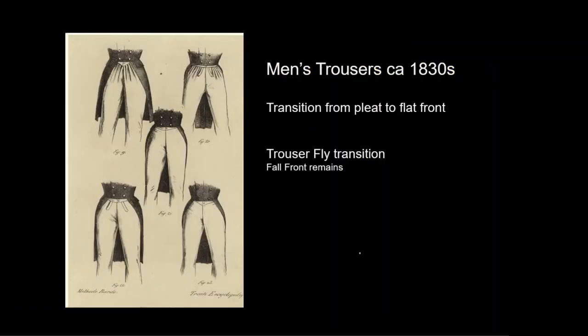Trousers will transition from fullness gathered at the waist to a flat front. As trousers fit more smoothly, some men don't like the extra fabric added by the fall front. And so we have a new invention — the fly front, which had previously been used by some sailors and workers who needed to dress quickly. This will be a matter of personal taste and we will see both styles worn during this era.